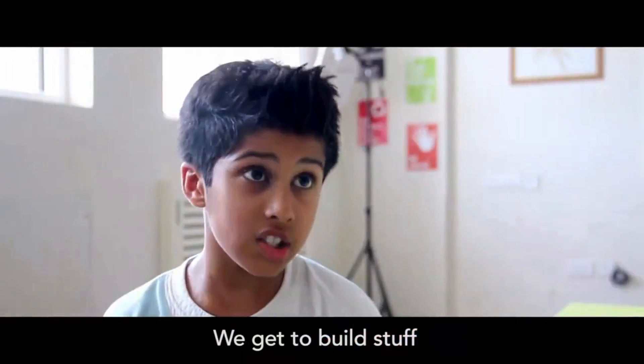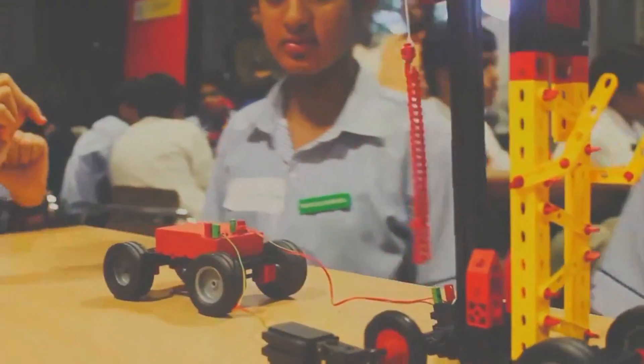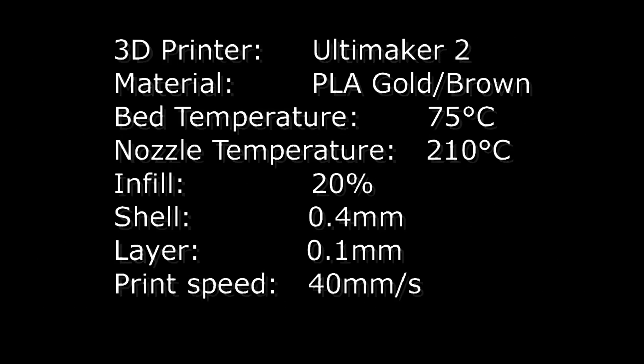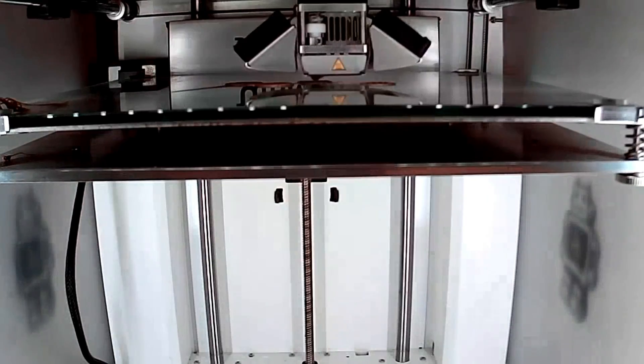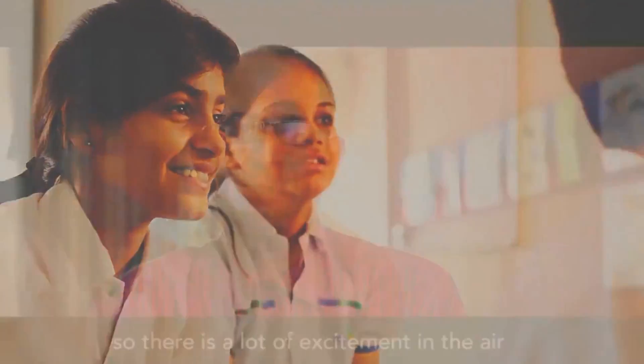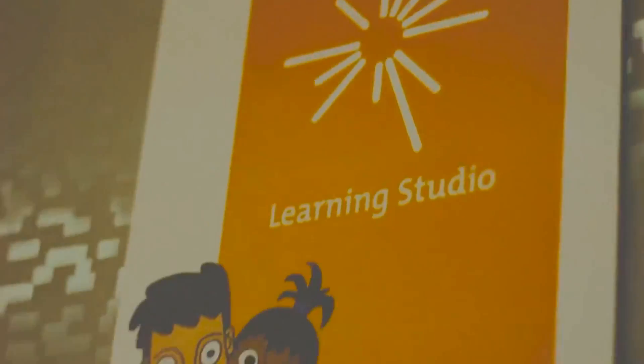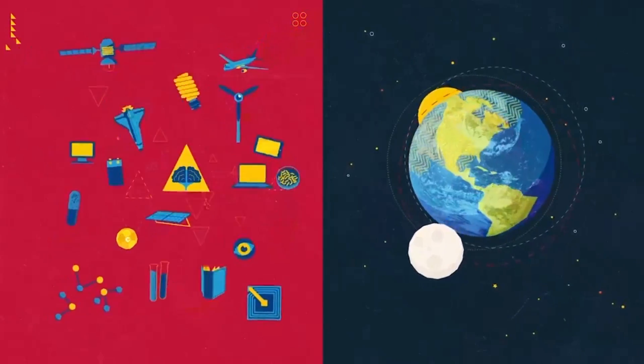We get to build stuff and we do lots of digital media projects. There is a lot of excitement in the air. Every time I come here there is something new to learn. CREA delivers holistic education relevant for the 21st century through its learning program, Excel.